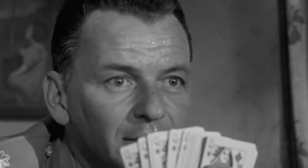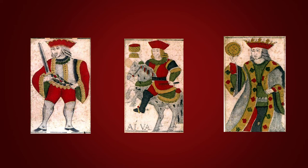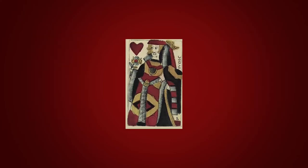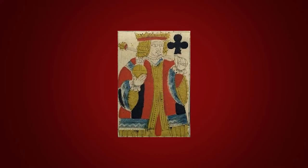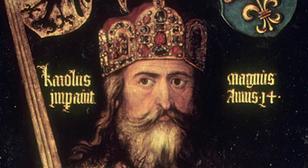In early decks there often were no queens. For example, in the 14th and 15th centuries decks had two officers of different ranks and a king — you can still see this in some national European decks. It was in France where queens took their place in the deck, and it was the French deck which became what we now know as the standard deck.